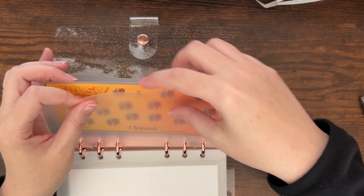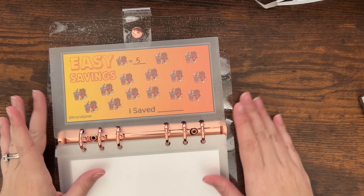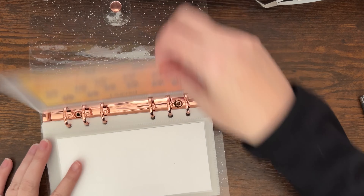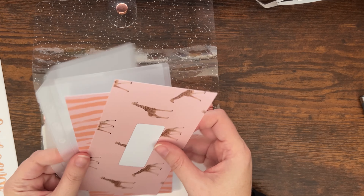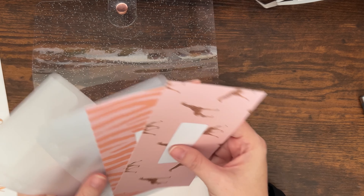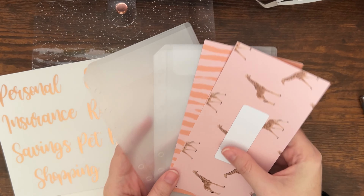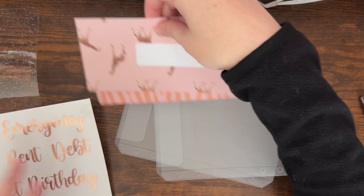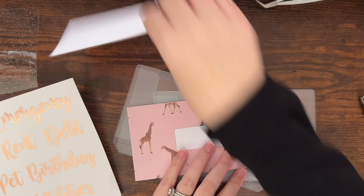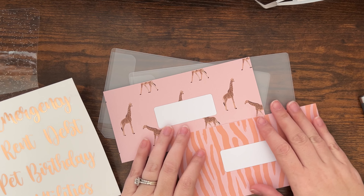Brandi's planning channel is shifting to mostly budget stuff, but she does have older videos on her channel that are more planner spreads, so check it out. Also she sent me these freebies — thank you, Brandi! Let's see what we want to save up for — we have these two beautiful cards.